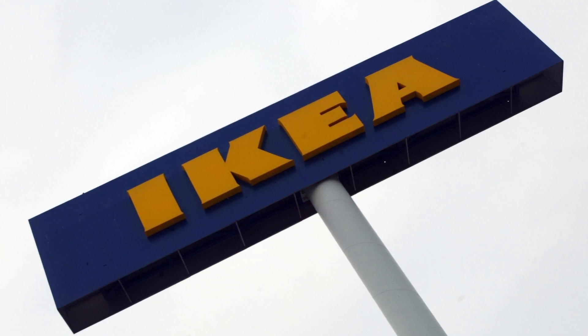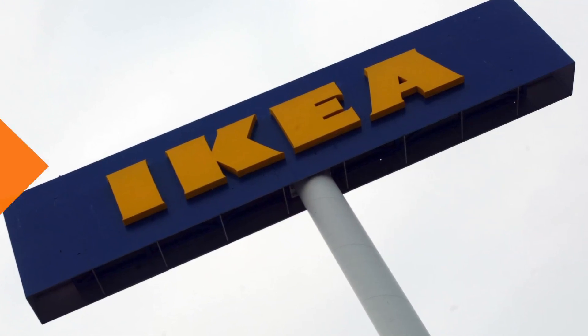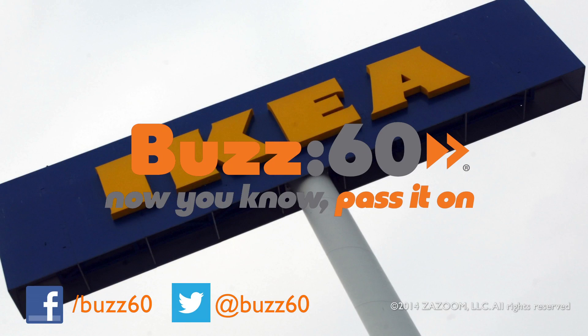But if you're interested in building a table or sideboard at home, it'll set you back about 39 grand. Luckily, there's still IKEA. Buzz60 — now you know, pass it on.